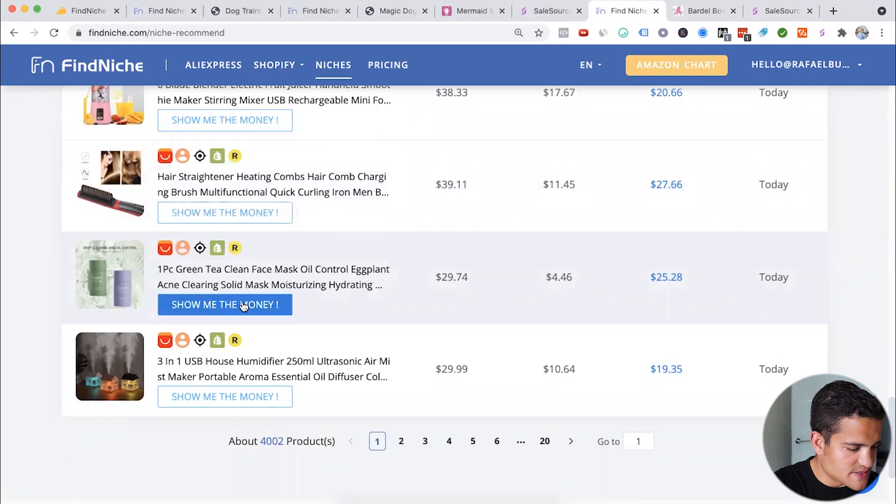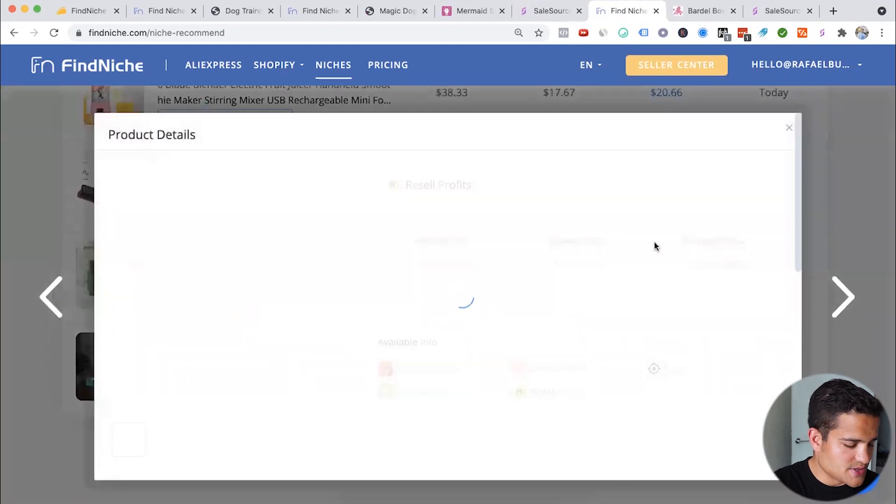Let's check green tea face mask oil. They use a lot of the same features as Ecomhunt, like 'show me the money' — it's exactly the same as Ecomhunt.